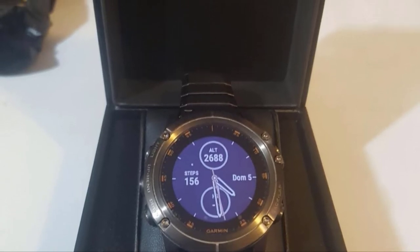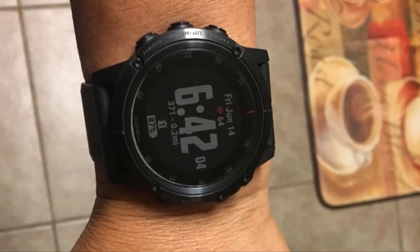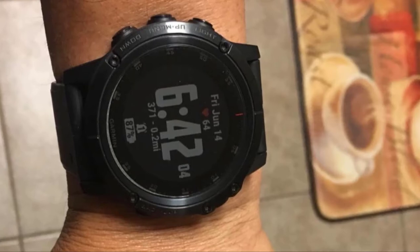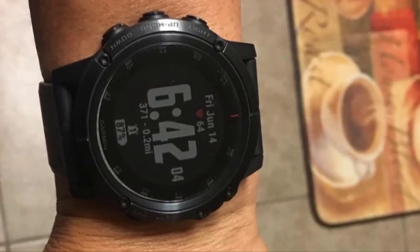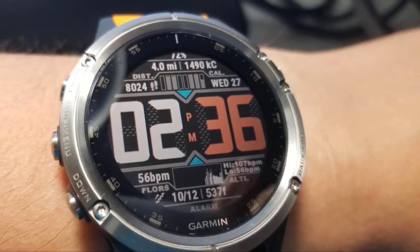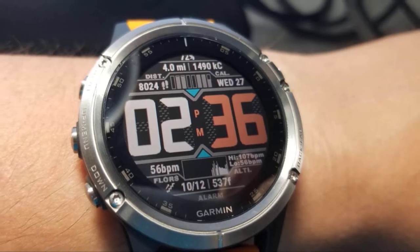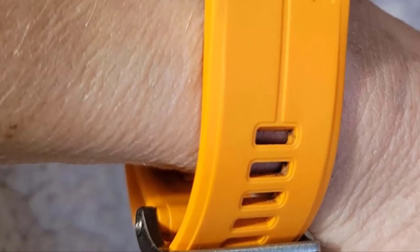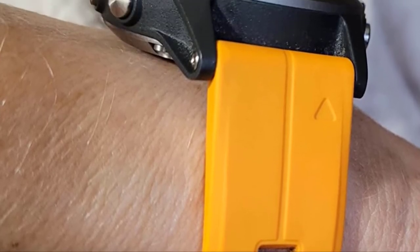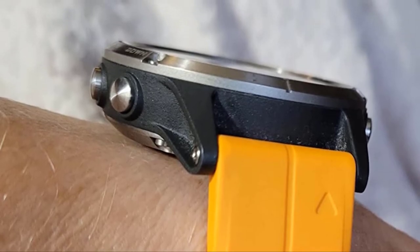As expected, the smartwatch comes with a standard heart rate sensor. More importantly, it is equipped with a pulse oximetry sensor, which can give you alerts on blood oxygen saturation levels. It is equipped with GPS/GLONASS/Galileo support along with an altimeter, barometer, and digital compass, combined with proper tracking apps from the software side. This makes the Garmin Fenix 5X Plus Multisport GPS Watch a perfect choice for most hunters.